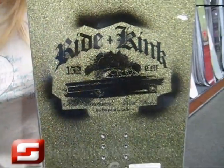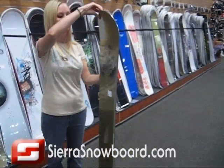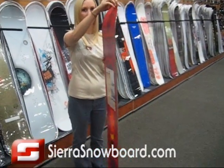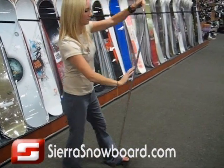Each season, Ride takes the graphic on the Kink to a new level. The Ride Kink has a sparkly top sheet graphic and is the ultimate park board from Ride, very similar to the Burton Dominant.